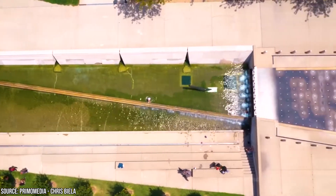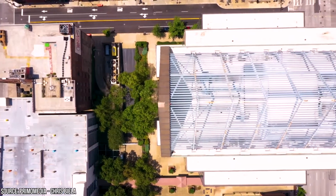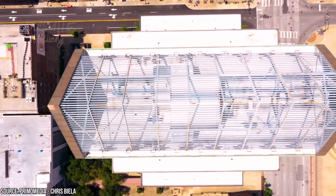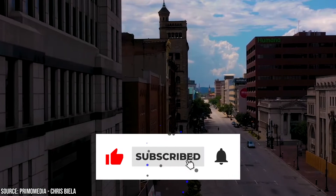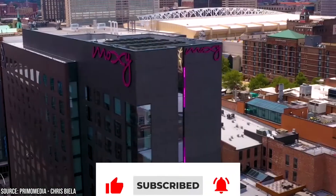Did we miss one of your favorite spots in Louisville? Let us know in the comment section below! And before you go, make sure you give this video a like and subscribe to Viewcation if you haven't already. Click the bell icon to stay updated on all our latest content!